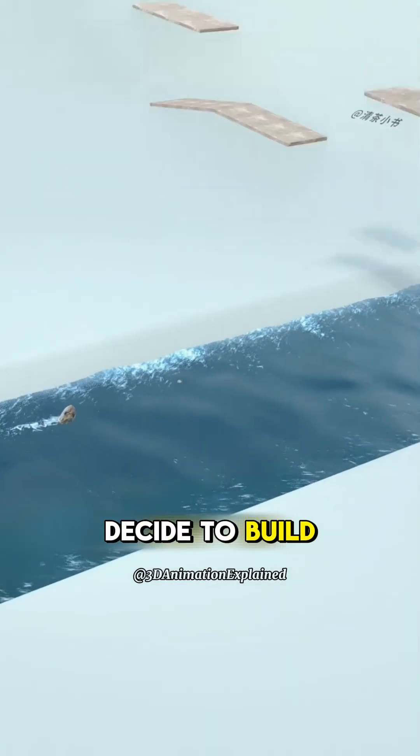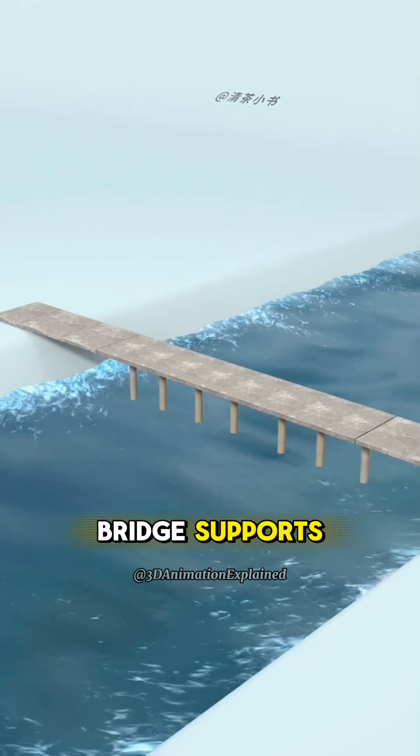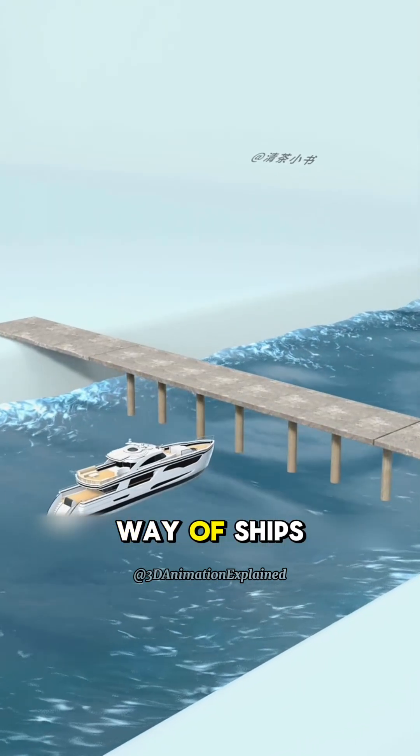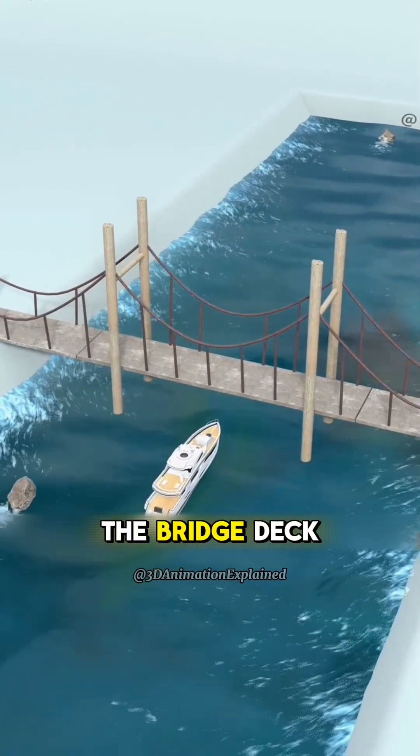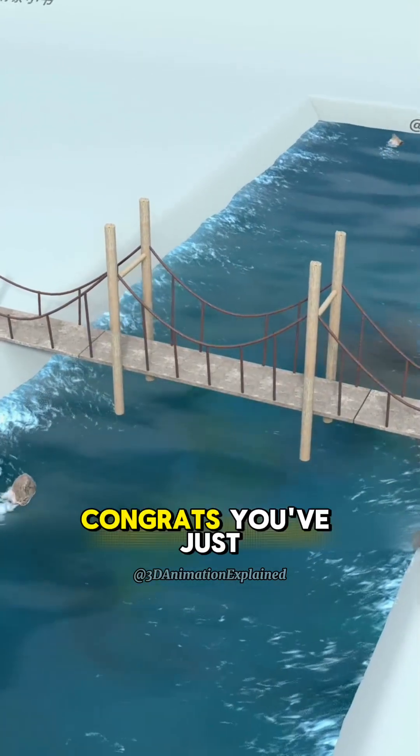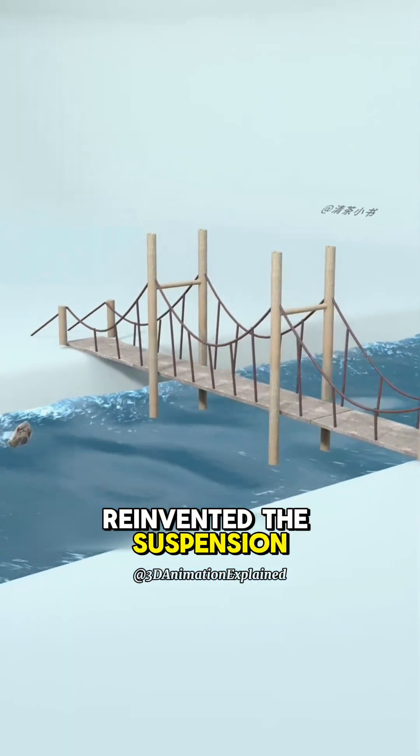You've got a problem. There's a big river to cross, so naturally you decide to build a bridge. But wait, the bridge supports, called piers, will get in the way of ships passing underneath. What if you use fewer piers and make the bridge higher? You could hang the bridge deck from tall towers using cables. Congrats, you've just reinvented the suspension bridge.